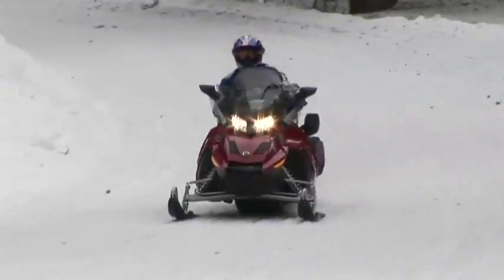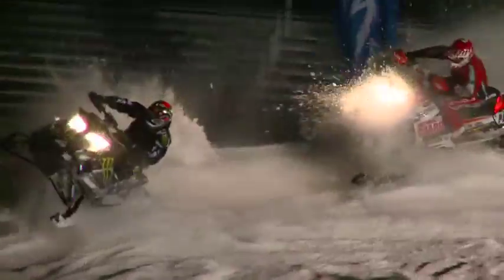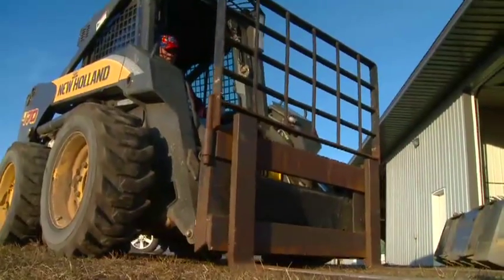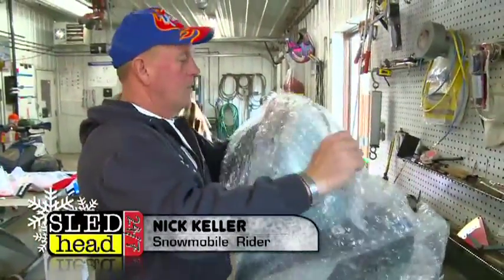In the sport of snowmobiling, everyone knows the pros — Blair Morgan, Tucker Herbert, Levi LaVallee. They push the sport, win races, and set records. But you don't have to be a pro to get your name in the record book. Case in point: Nick Keller, a hard-riding, hard-working man from Painesville, Minnesota.